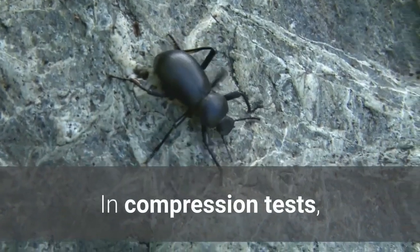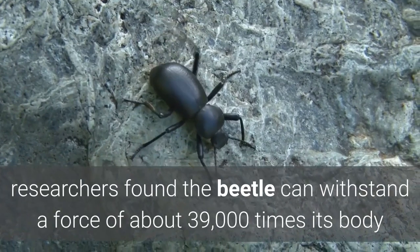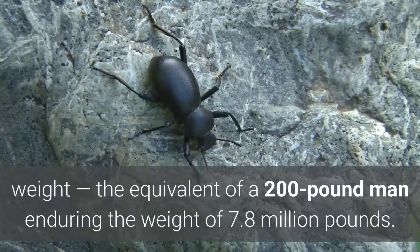In compression tests, researchers found the beetle can withstand a force of about 39,000 times its body weight — the equivalent of a 200-pound man enduring the weight of 7.8 million pounds.